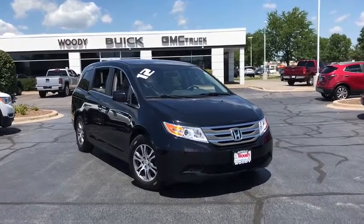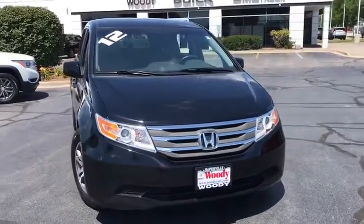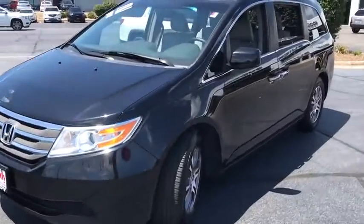You are going to love the 2012 Honda Odyssey. The Honda Odyssey is a showcase of distinguished style, captivating technology, and advanced safety features. A must for all families.